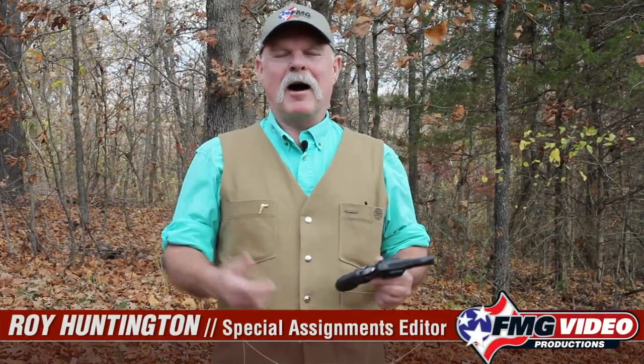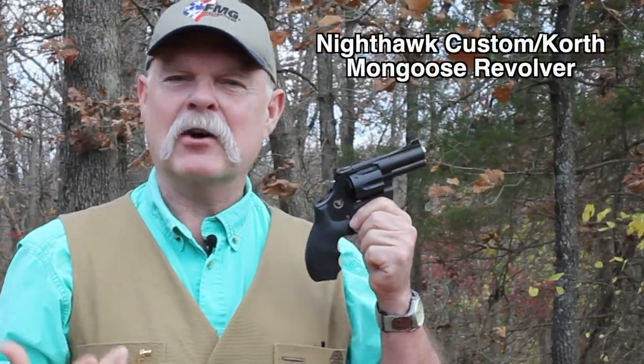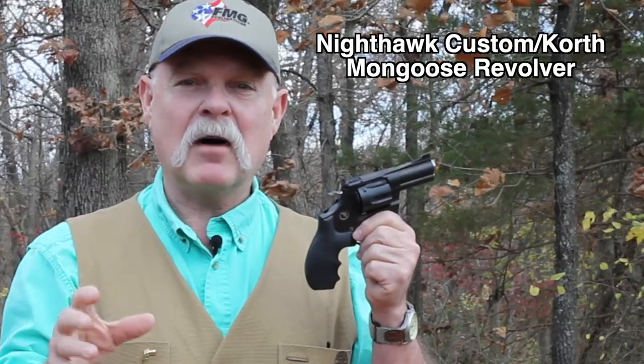Hi friends, Roy Huntington here. Welcome to another First Look. We're going to look at something interesting today — we're going to look at the Korth revolver. We're really fortunate today. What we're going to do is shoot what is going to be the cover gun for the March-April issue of American Handgunner in 2021. What we've got here is what I would call the current generation of the very famous and justly famous Korth revolver.